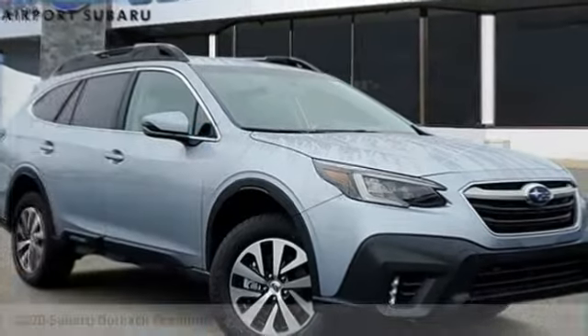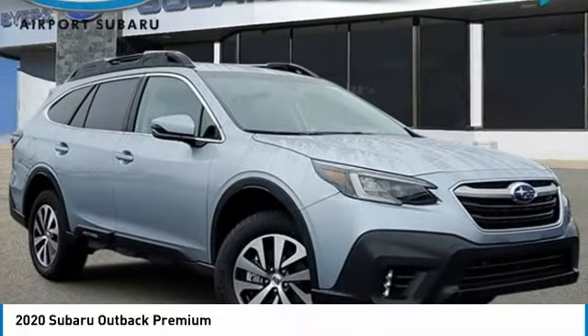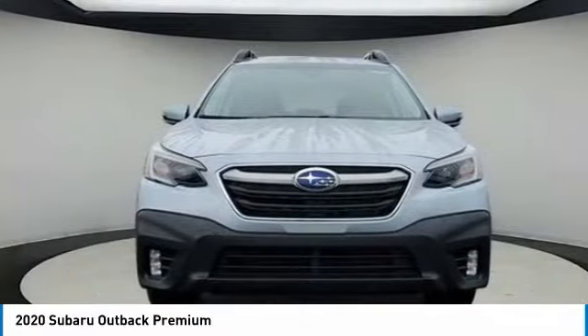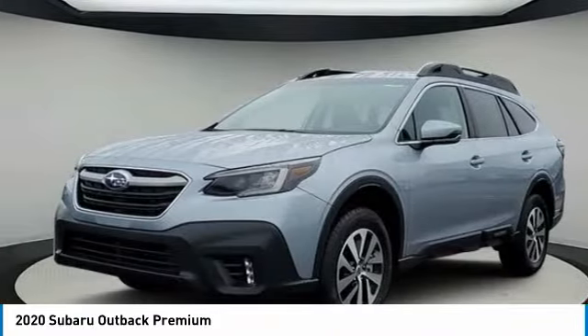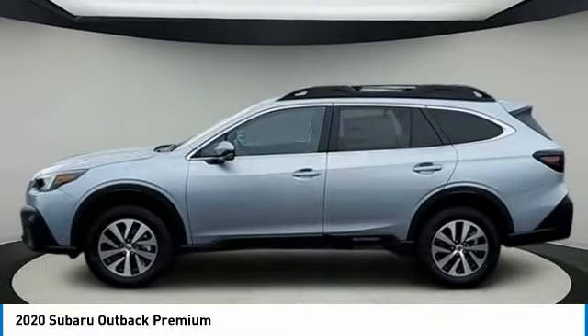Stop by and take a look at the 2020 Outback. Take the go-anywhere capability of all-wheel drive and plenty of room for cargo and companions, and you've got the Subaru Outback. Let the adventure begin.